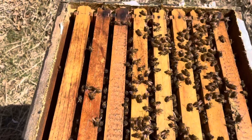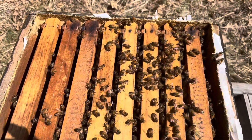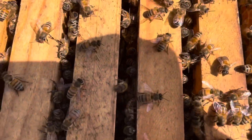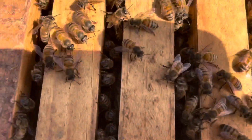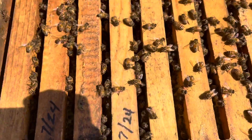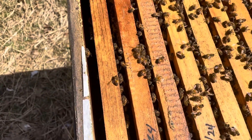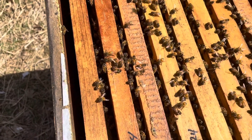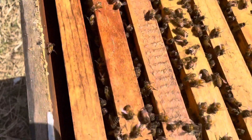As you can see, the bees have eaten all the sugar that I put on last weekend. Looking down in the frames here, it looks like I've got bees on six and a half to seven frames out of eight, so they're looking good.